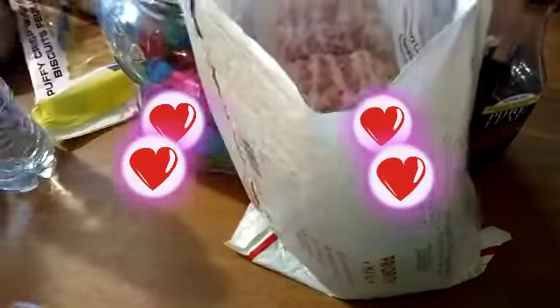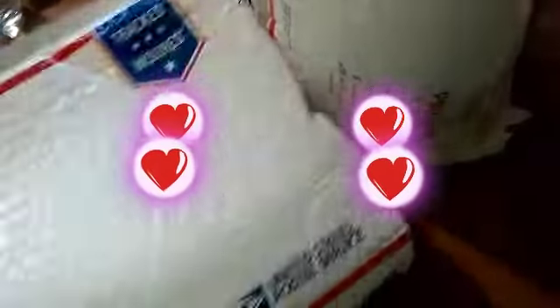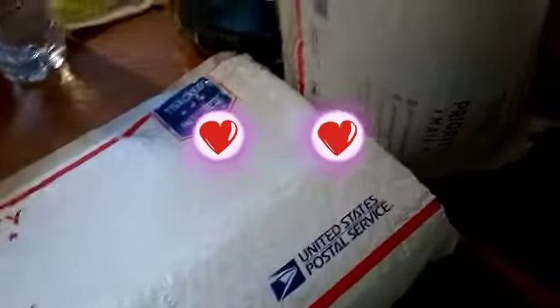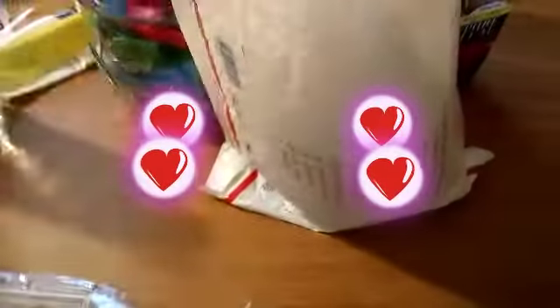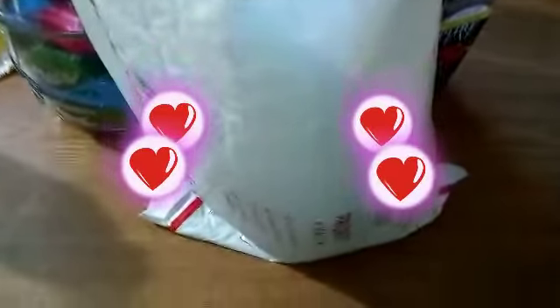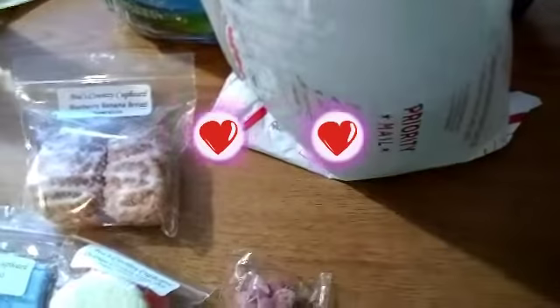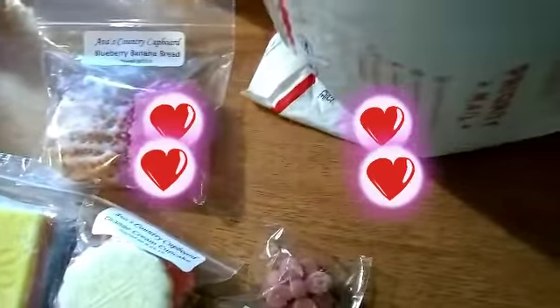Hey guys, I was going to do an unboxing for this one, but this was the mail that I lost from Ava's Country Covered. I was talking to the lady postmaster the other day because I lost another one, but they found my package — one of them. Now I'm only missing one more, but before I put it back in the bag I want to show you guys.